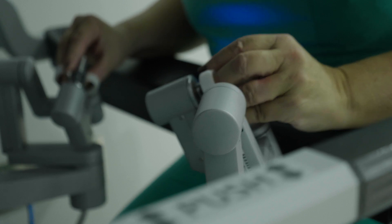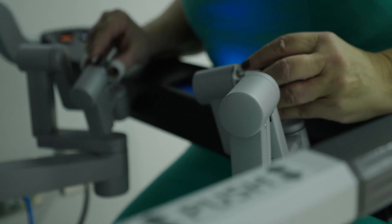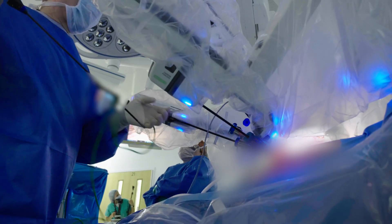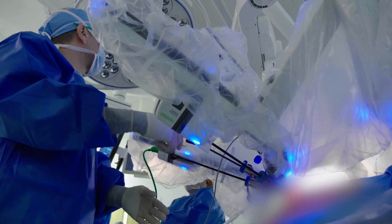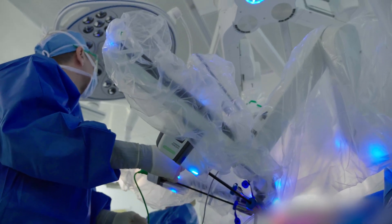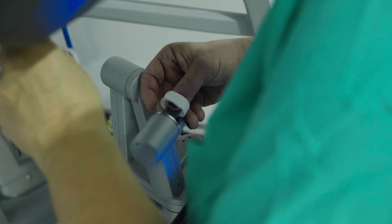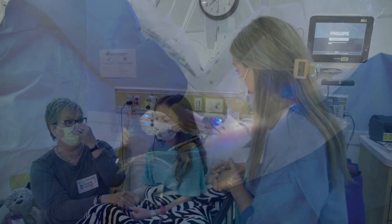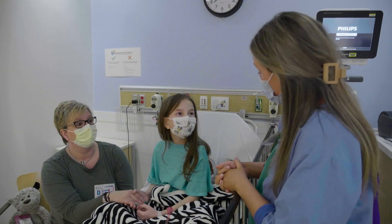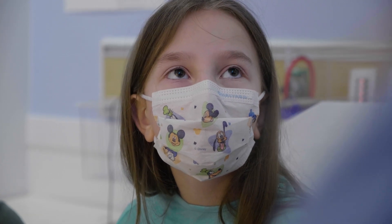The instruments that the robot has available that the surgeon can use can move in ways that are really not possible, even with the most contemporary traditional laparoscopic instruments. And that translates into more efficient movement during the steps of an operation, and this can have direct impact in terms of clinical outcomes. Most patients who undergo robotic surgery seem to experience less discomfort afterwards.